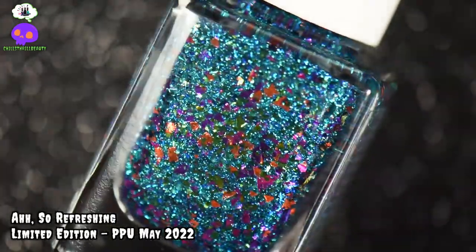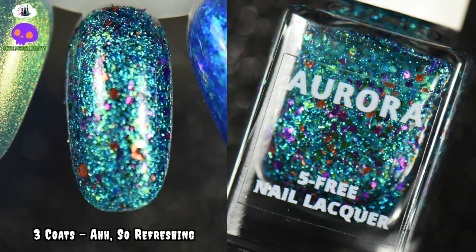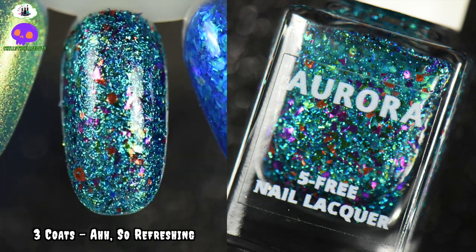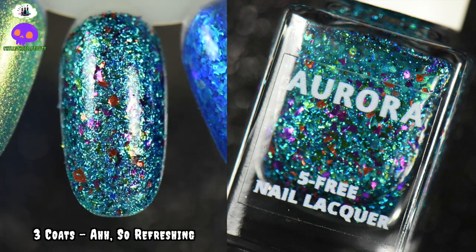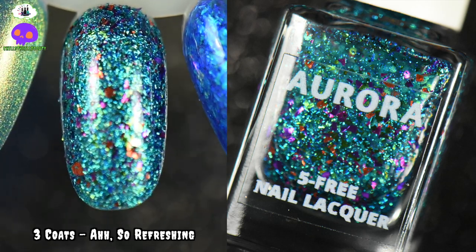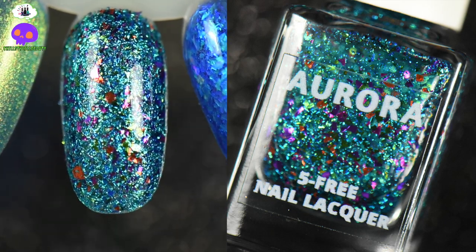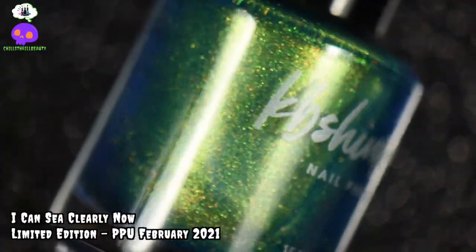Ah So Refreshing by Aurora Lacquer is really stinking cute. It's inspired by the Great Barrier Reef and it is a metallic turquoise flaky polish that has purple, pink, and orange glitter flakes in it. This is definitely a different spin on a tropical fish vibe or a summer polish and I'm totally here for it. I think this is absolutely gorgeous — it's just so fun and funky.